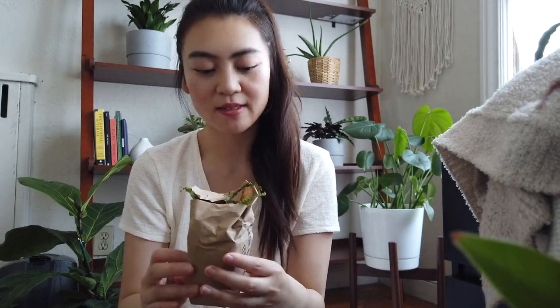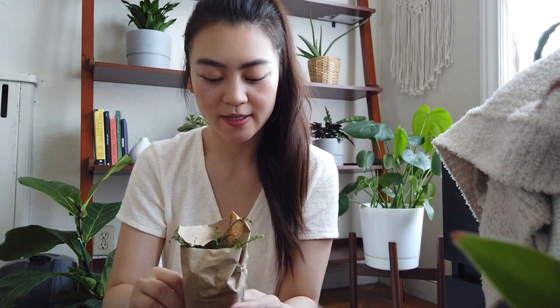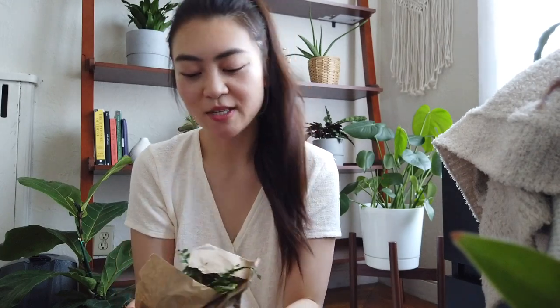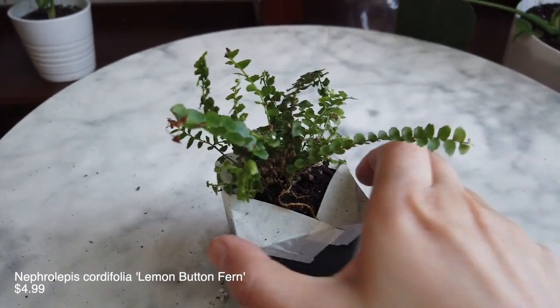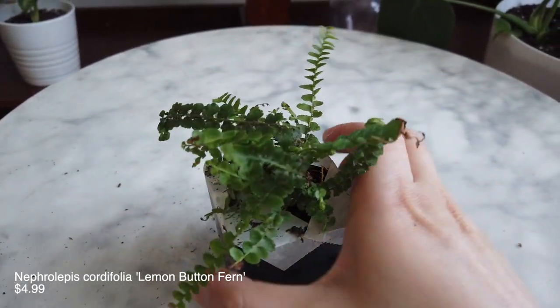This one is the Lemon Button Fern. I love lemon — I wonder if it smells like lemon. It doesn't smell like anything. But these leaves are so cute, nice and delicate.